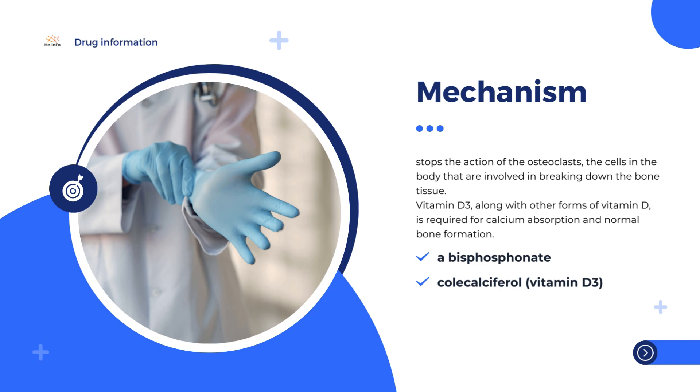Fozavins contains two active substances: alendronic acid and cholecalciferol (vitamin D3). Alendronic acid is a bisphosphonate that has been used for osteoporosis since the mid-1990s. It slows the action of the osteoclasts — the cells that are involved in breaking down bone tissue — leading to less bone loss.